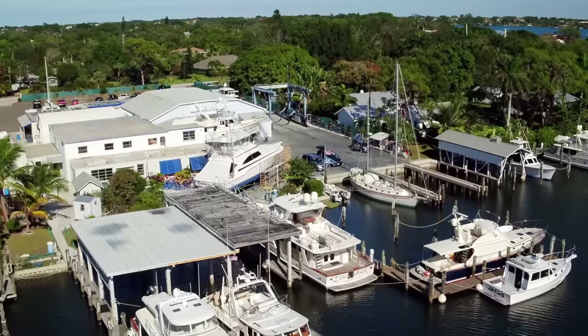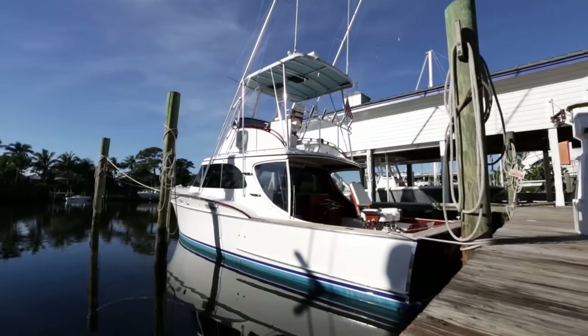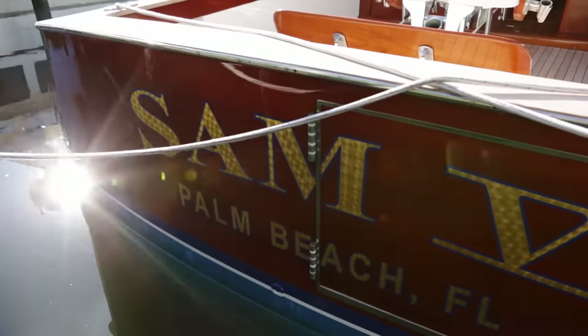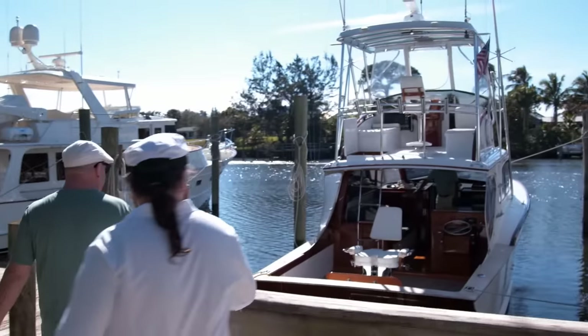I'm down in Florida looking for a vintage sport boat for a client of mine, and I think I found one. And I might be kicking myself here later because for some reason I brought Chum along.